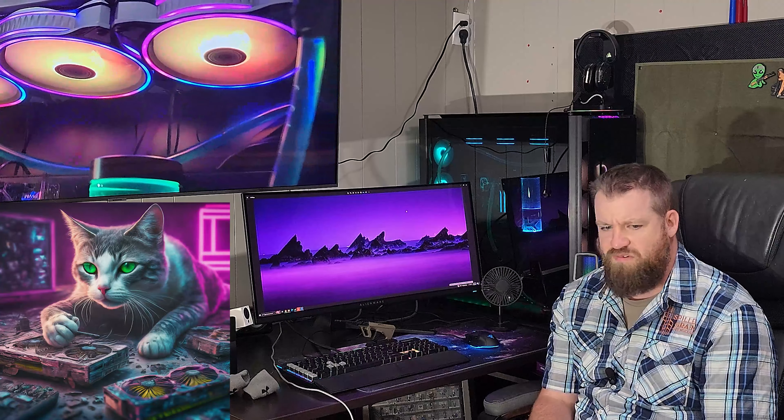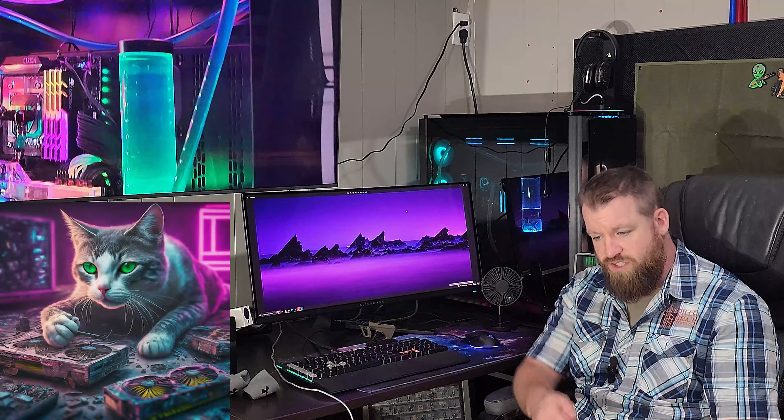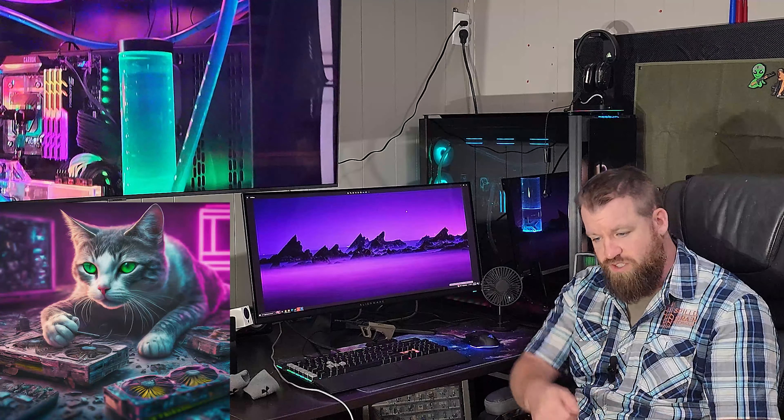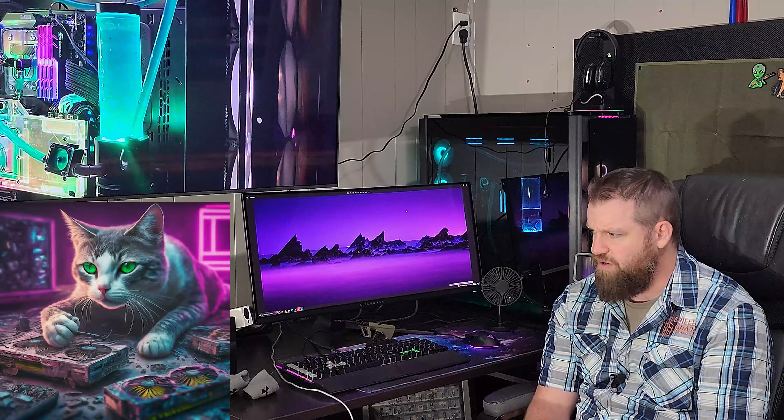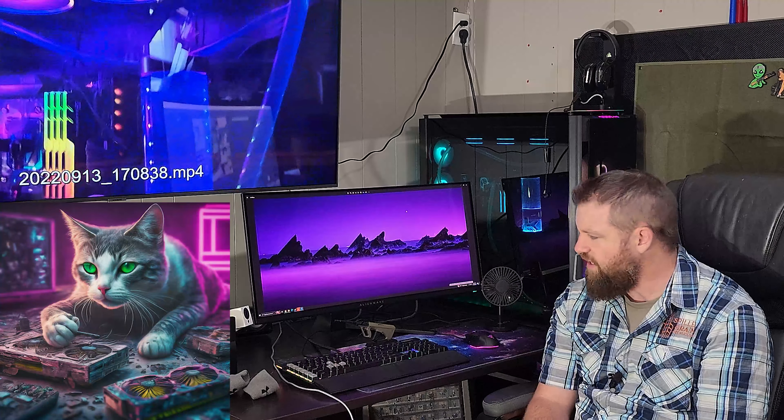Now that I've got this RTX 4080 Super in this build, the temps on it are just not seemingly very high, and the card itself is quiet as a mouse. I question myself — is water cooling dead? Do I even bother? Do I need a case this big anymore to fit all this radiator cooling power?